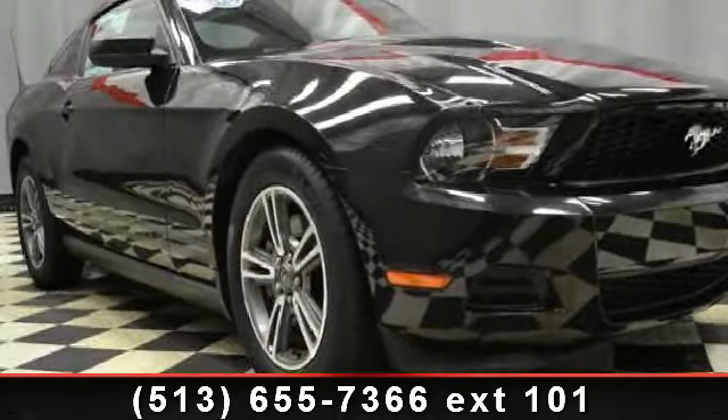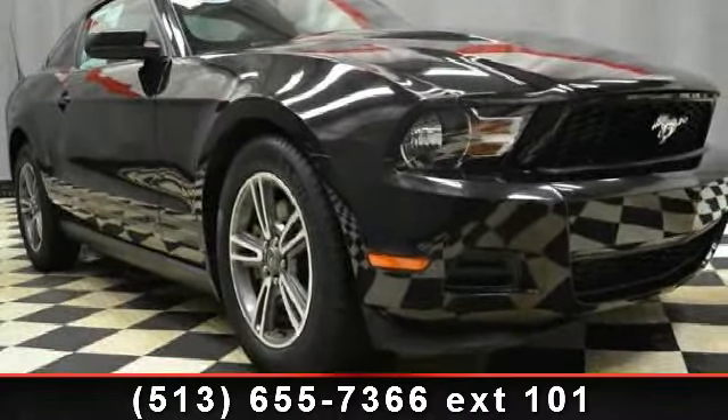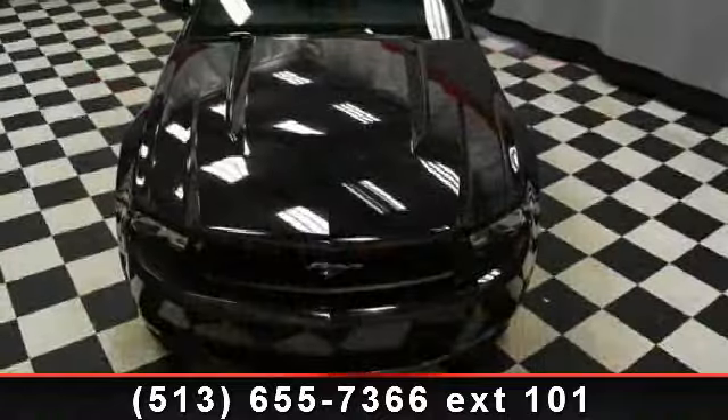Arrive in style with this 2012 Ford Mustang. If you are looking for a first-rate auto, this one could be yours today.